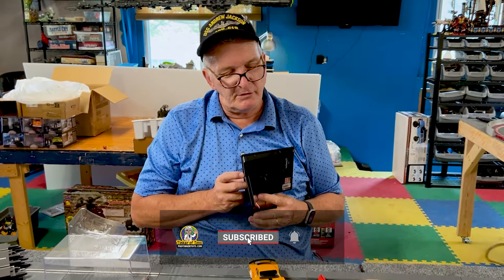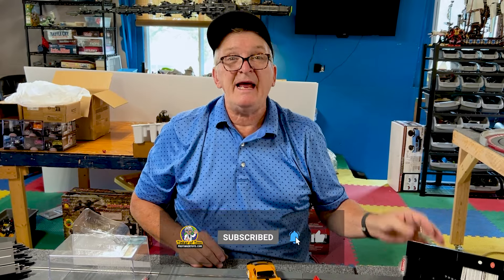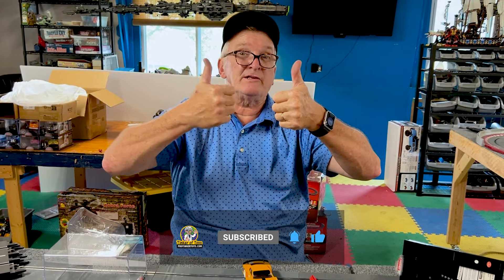These are available at ProtinkerToys.com, item number 20027788. Don't forget to hit the like and subscribe button — ProtinkerToys.com!